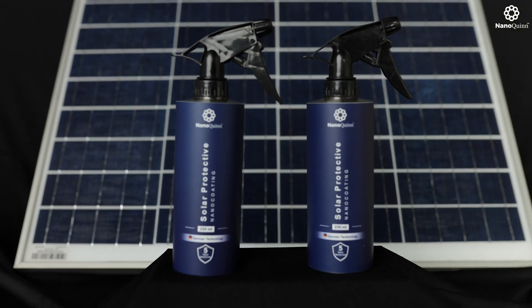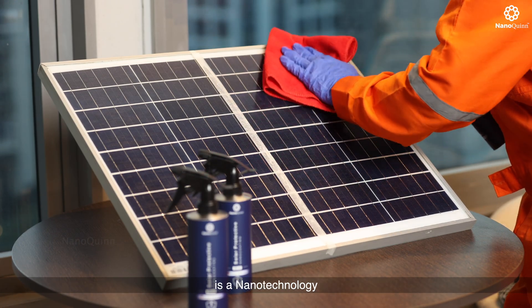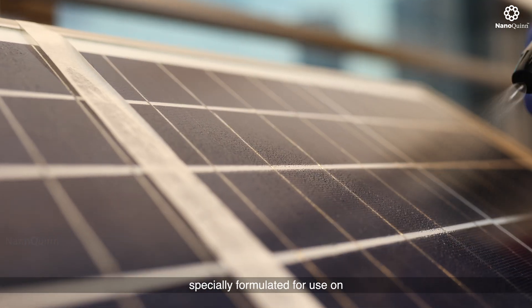Introducing Solar Protective Smart Nano Coating. NanoQuint Solar is a nanotechnology-enabled smart nano coating specially formulated for use on solar panels.